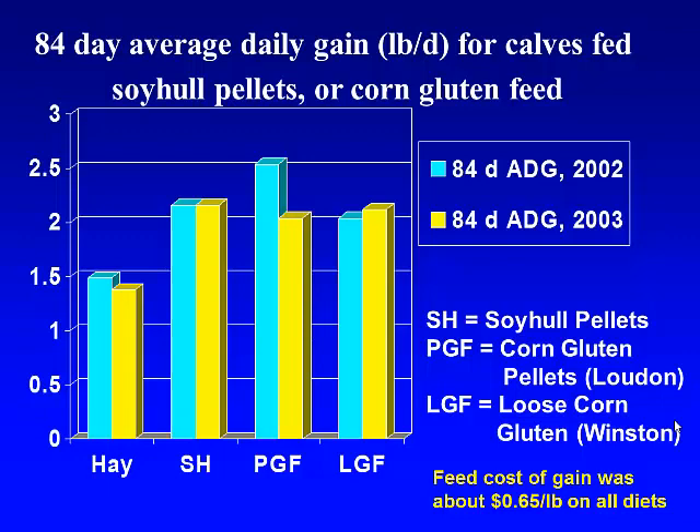We always get somewhere around three-quarters to a pound-a-day bump above the hay-only group. Part of the story here depends on how good your hay is — hay quality makes a big difference. This particular couple of years we've had very good hay, and the calves on hay-only gained almost a pound and a half a day, which is pretty good. Feeding six pounds got us up in the ballpark of two and a quarter with soy hulls. One year the pelleted corn gluten feed looked a lot better than the loose, but the second year they were pretty much equivalent, so overall there was really no difference between those corn gluten feed sources.